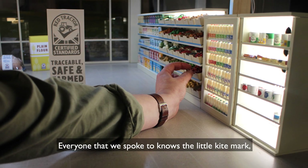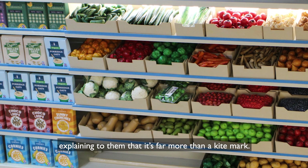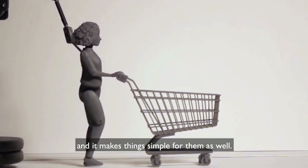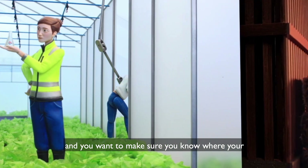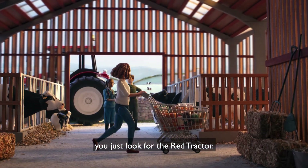Everyone we spoke to knows the little kitemark — they see it in the supermarket all the time — but it's really about explaining to them that it's far more than a kitemark. It's this whole industry that is looking out for them. And it makes things simple for them as well: when you're shopping and you want to make sure you know where your food comes from, for that added peace of mind, you just look for the Red Tractor.